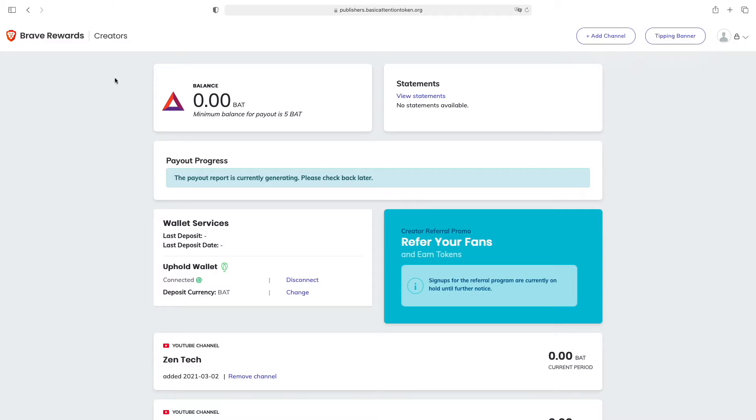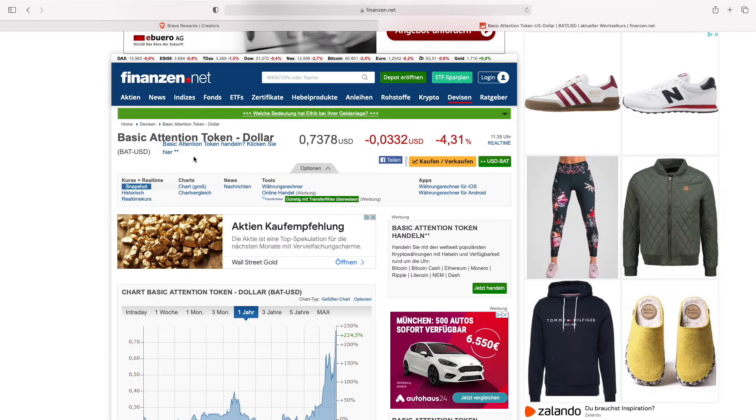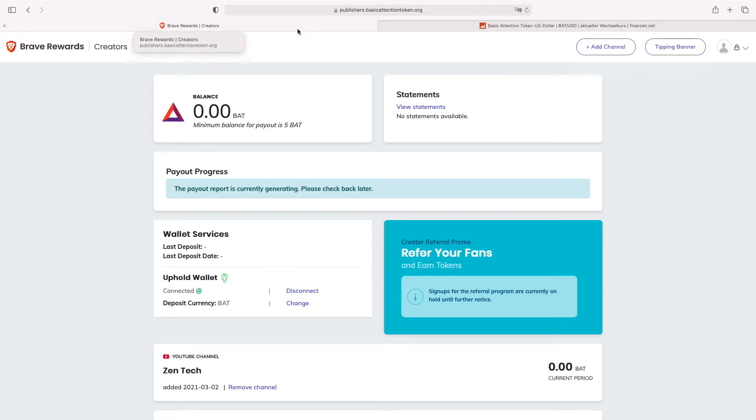As you can see up here you will be paid in BAT — the Basic Attention Token — which is a cryptocurrency, but no worries, you can just exchange it for fiat like US dollars or euros. The minimum balance for payout is 5 BAT, which is not much. One Basic Attention Token is about $0.70 USD, so you don't even need 5 dollars in order to get paid out, which is pretty nice.